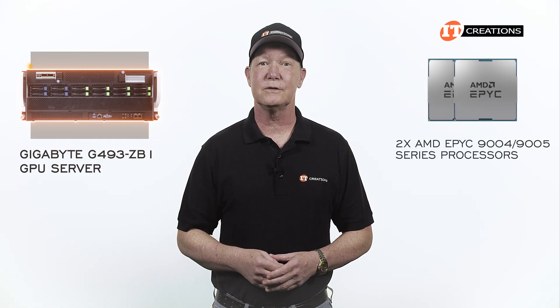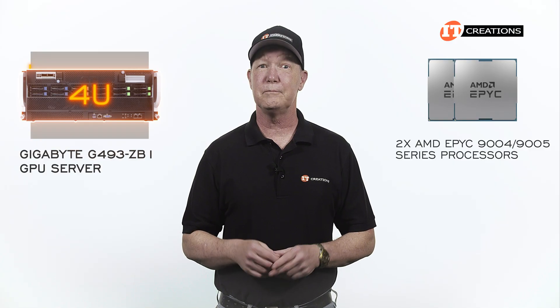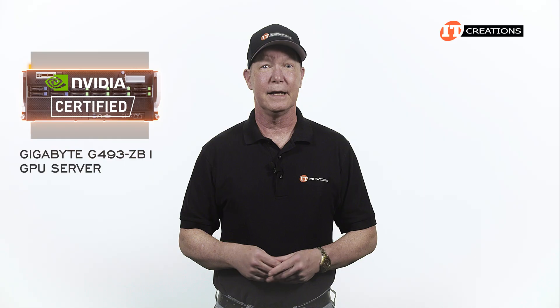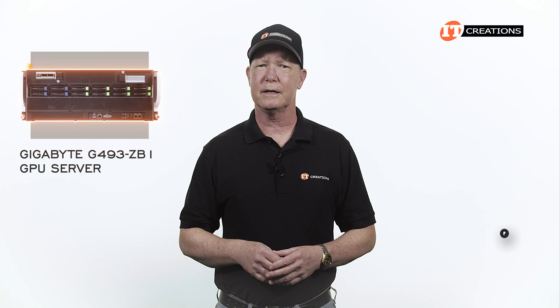It features AMD EPYC 9004 or 9005 series processors in a 4U chassis. It's an NVIDIA certified system and can be outfitted with up to 10 dual-slot Gen 5 GPUs.